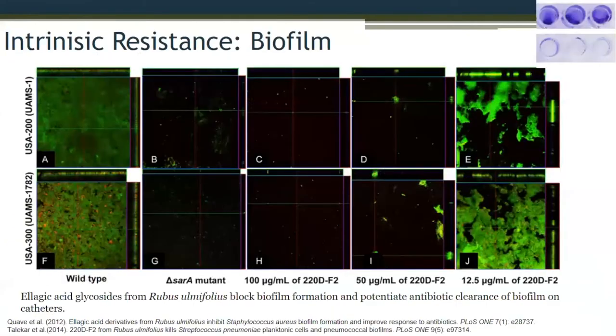We used a simple crystal violet assay where you grow organisms in a 96-well plate. When they form a biofilm under certain media conditions, they form a layer at the bottom of the well. The question is: if we add these extracts to the wells as they're trying to form the biofilm, can it stop them from forming? And indeed, we found that it did.